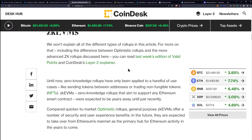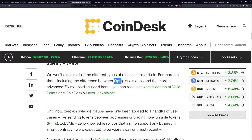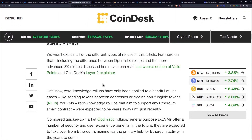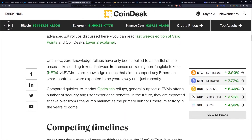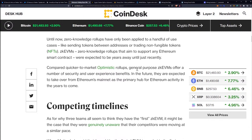We won't explain all of the different types of rollups here. For more on that, including the difference between optimistic rollups and the more advanced ZK rollups, you can read last week's edition of Valid Points and the CoinDesk Layer 2 Explainer. Optimistic rollups like Optimism and Arbitrum, for example — until now, zero-knowledge rollups have only been applied to a handful of use cases, like sending tokens between addresses or trading NFTs. ZK EVMs, zero-knowledge rollups that aim to support any Ethereum smart contract, were expected to be years away until just recently.